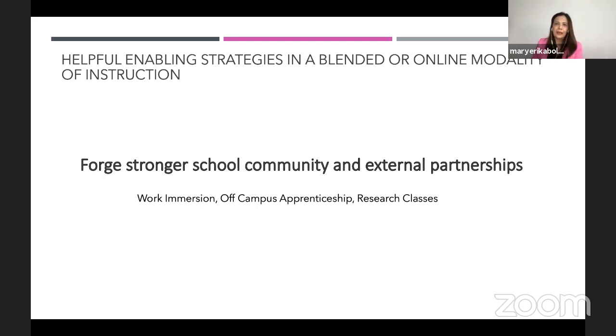Before going to the three key phases, let me talk about what I mentioned as the knowledge community. As a school leader, coordinator, team leader, chairperson, or even as a subject teacher, the key aspect of curating knowledge today is to forge stronger school community and external partnerships. In senior high school, we don't just deliver content — work immersion, off-campus apprenticeship, research classes, and capstone projects are very important in our curriculum.